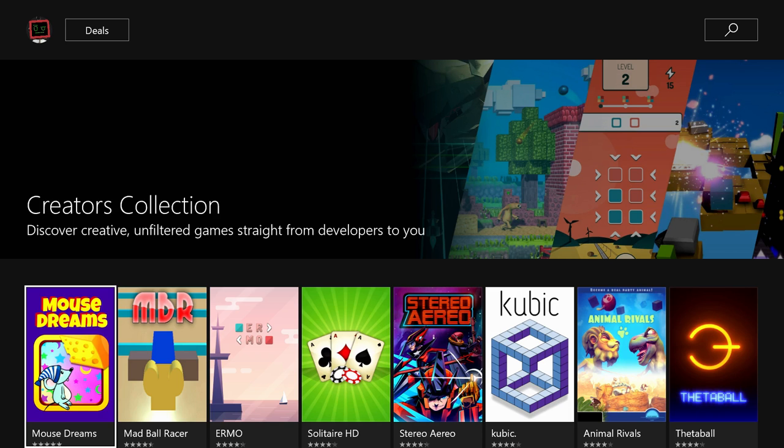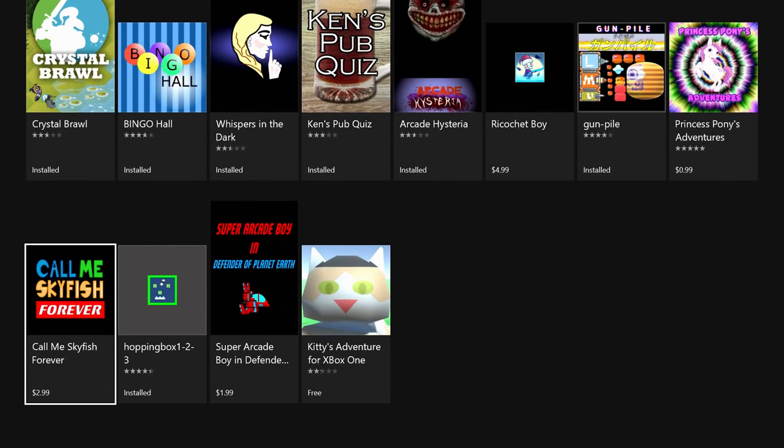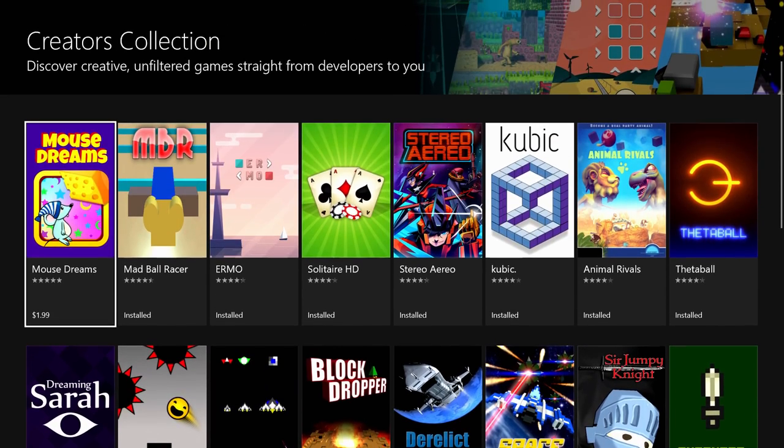It's a different level of indie game than was available on the Xbox One before. If you're familiar with the Xbox, this probably sounds familiar — it sounds a lot like Xbox Live Indie Games. And yeah, that does seem to be what this is. It seems like Microsoft is essentially bringing back XBLIG, though not exactly, because the XBLIG library is not on here — these are new games released so far.